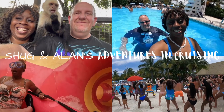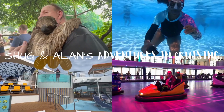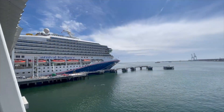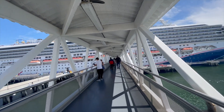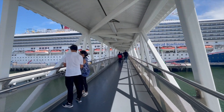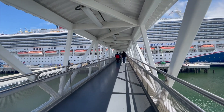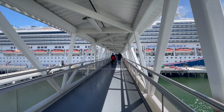So stick around and let's get into it. All right, here we go. Check-in was brutal this time — very brutal, guys. That was probably the worst check-in we've ever experienced, and we cruise quite a bit, at least once a month. Things will turn around now — we're getting ready to get on this ship.